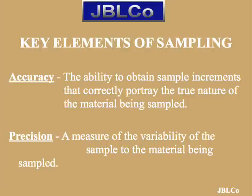Proper sampling practice must address two key elements. Accuracy is the ability to obtain sample increments that correctly portray the true nature of the material being sampled. In bulk materials, this is best defined by sample increments that contain all constituent gradation sizes in their proper proportion. Collecting more or less of any size gradient that truly exists in the product is misleading and inaccurate. Precision is a statistical term with a direct relationship to the number of sample increments taken throughout a consignment. Highly variable products will require a larger number of sample increments in order to establish acceptable levels of sampling precision.